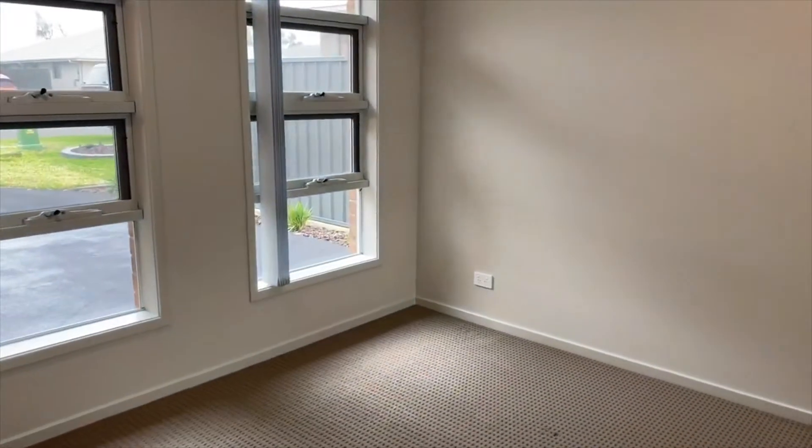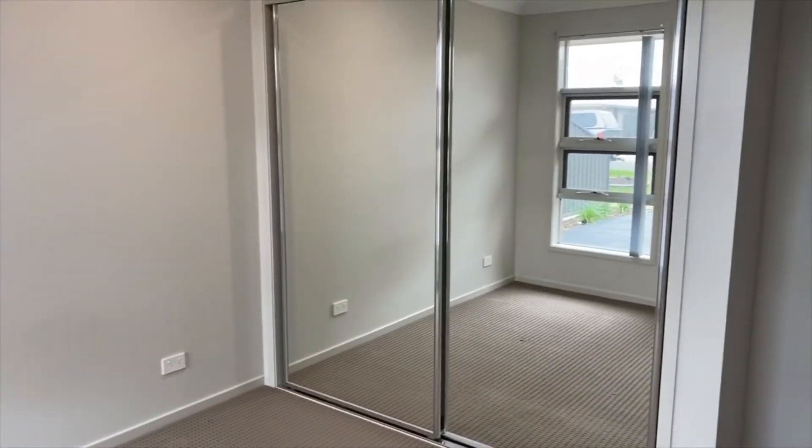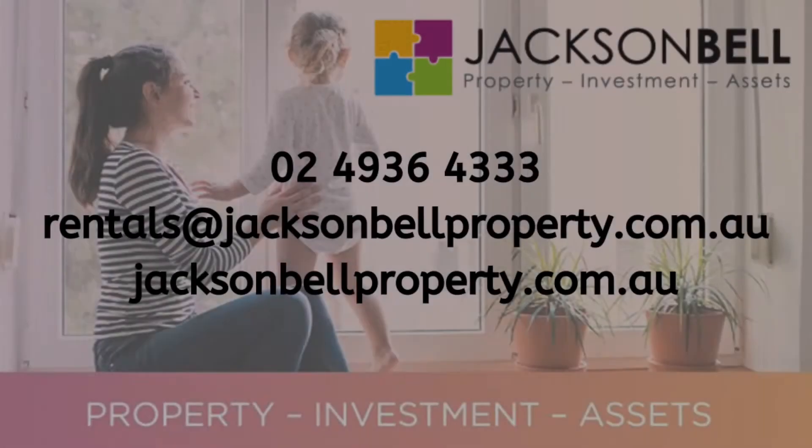At the end of the hallway we've got the master bedroom, which also features built-in robes. Now that you've seen through our fantastic property, please send through an online inquiry for the steps on how to apply. If you have any further questions, please don't hesitate to contact us on 4936 4333.